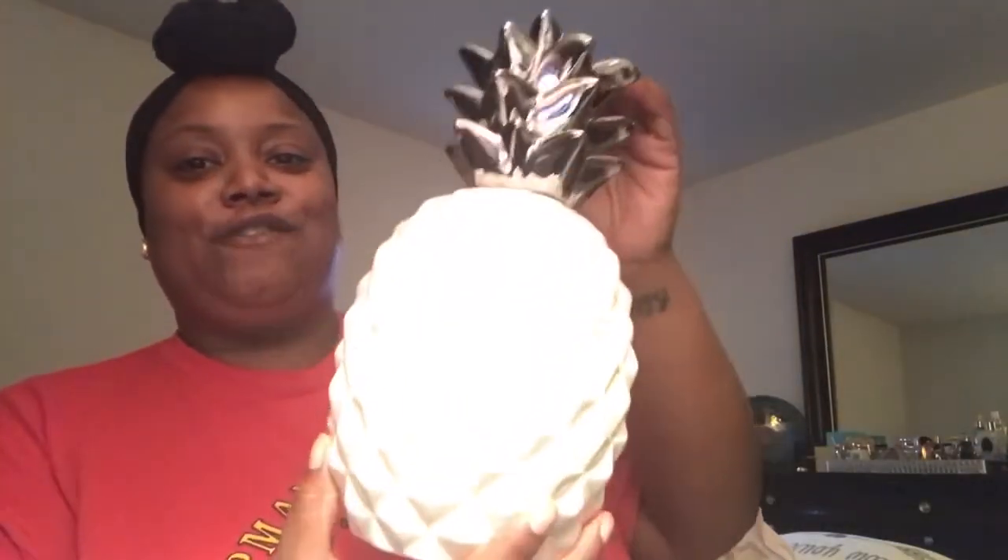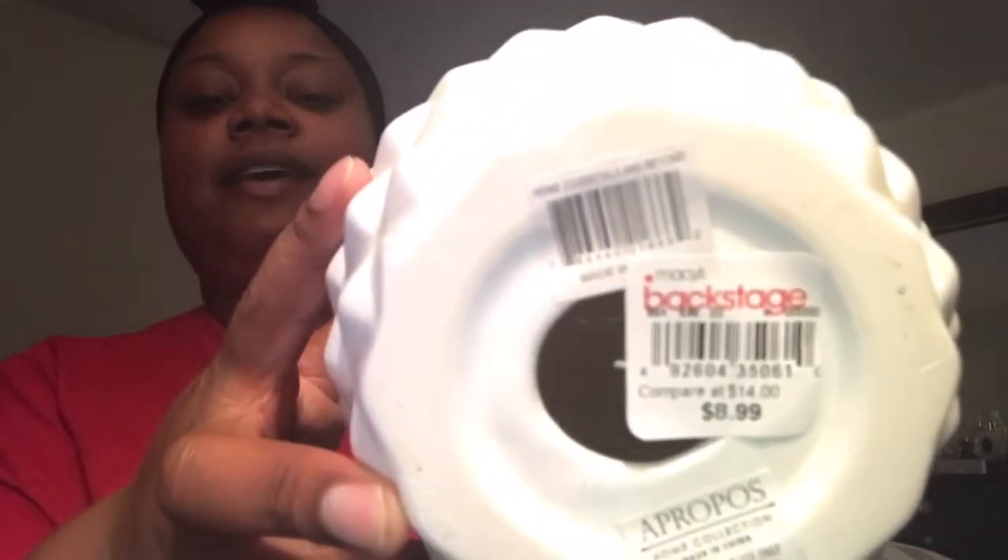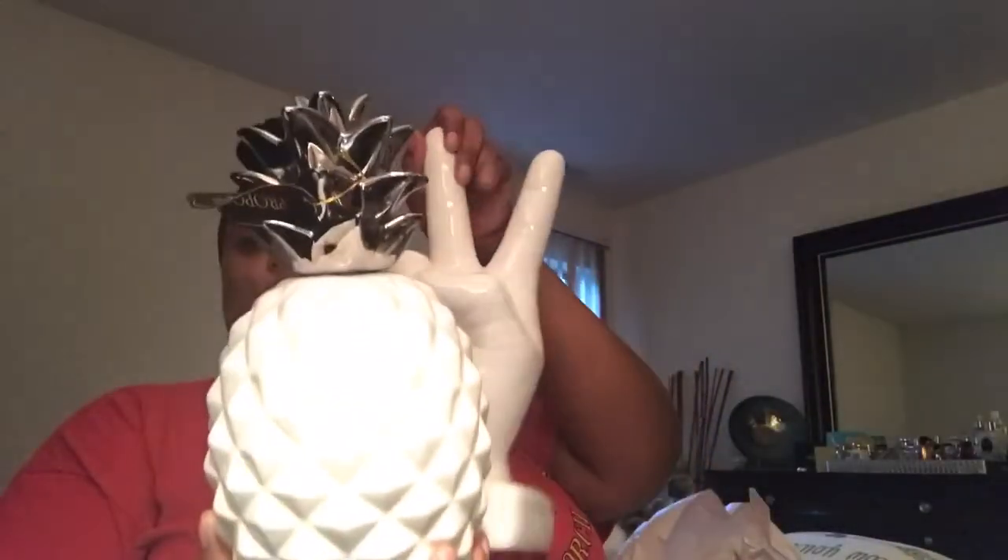Okay, my last piece from Macy's Backstage — I know I'm late to the game on this, but you know everyone is hyped about pineapples right now. It's super on trend. It's just a white pineapple with a silver top, one whole piece. It's my colors and it was only $8.99. I think it would look cute paired with the peace sign somewhere in the space.